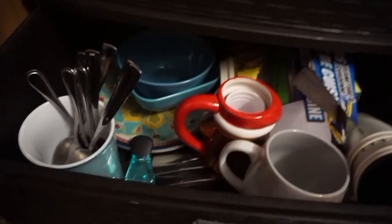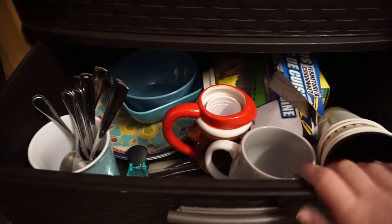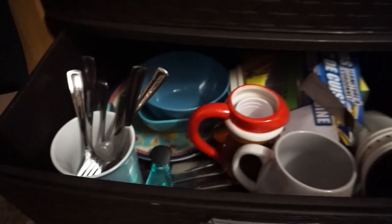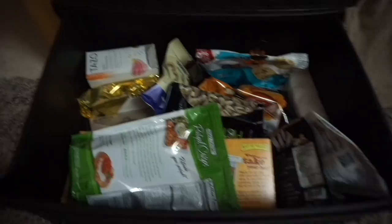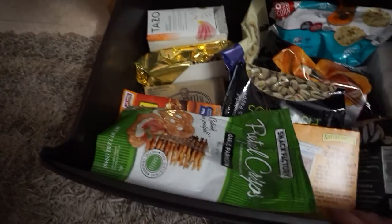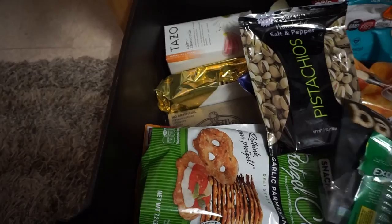Here we have all of our dishes — forks, spoons, plates, cups. If you're watching this because you're eventually moving into college, I highly recommend you get some plastic bowls. And then on the bottom is my snack drawer. When I first moved in, it was filled with goldfish and fruit roll-ups and candy. But now your girl eats pretzel chips, pistachios, and coconut chips — so stay healthy, kids.